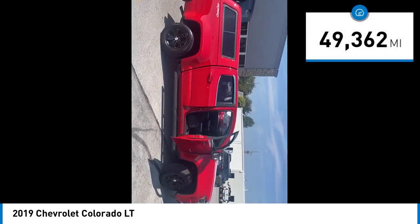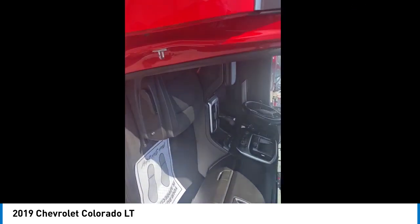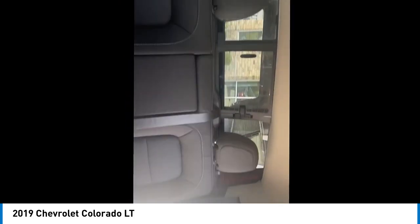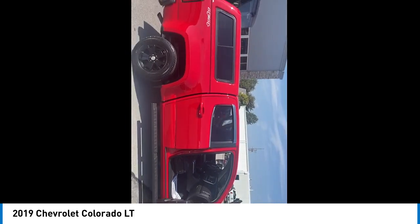This vehicle has less than 50,000 miles. Here are some of this vehicle's great options: electronic stability control, alloy wheels, traction control, remote keyless entry, rear step bumper, four wheel disc brakes, front wheel independent suspension, speed control, Sirius XM radio.